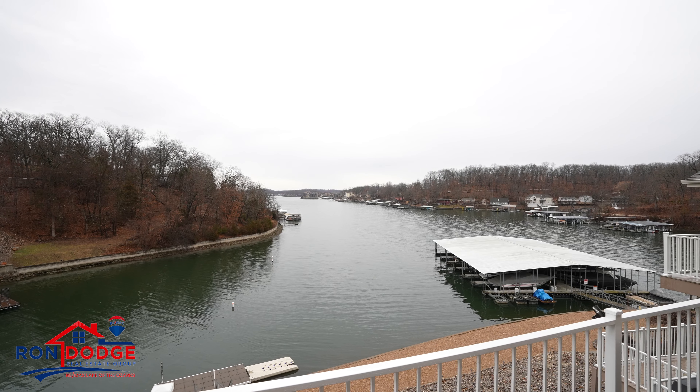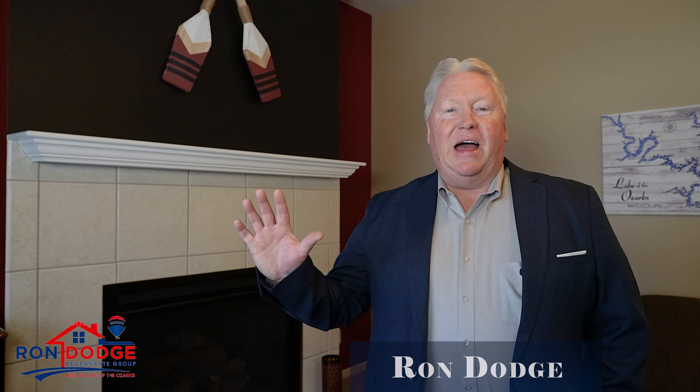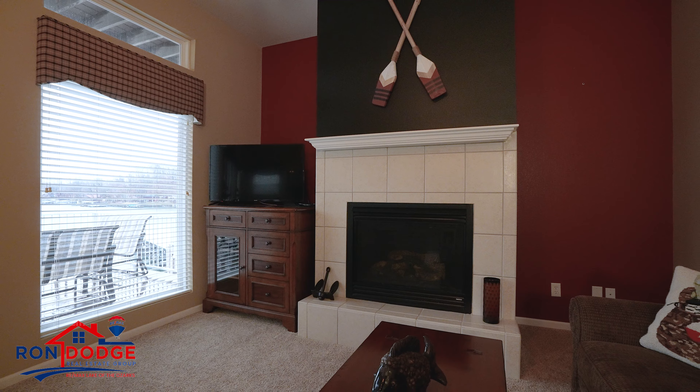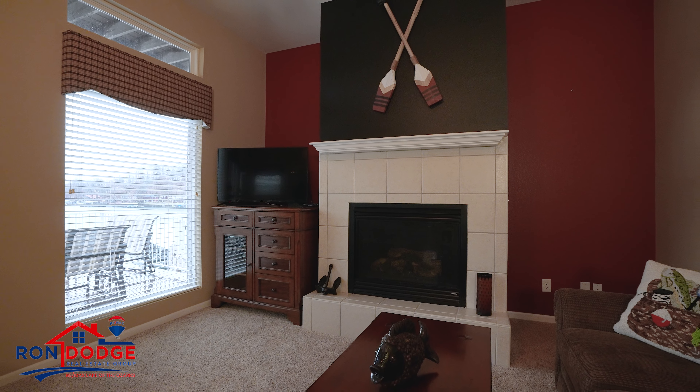Are you looking for the perfect lakefront home with breathtaking views of the main channel? Look no further. Hi, I'm Ron Dodge with RE-MAX Lake of the Ozarks and the Ron Dodge Real Estate Group. This impeccably kept home has it all.